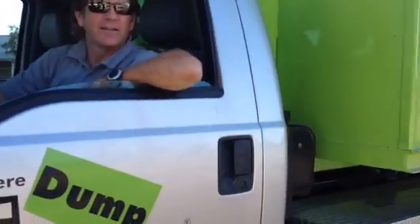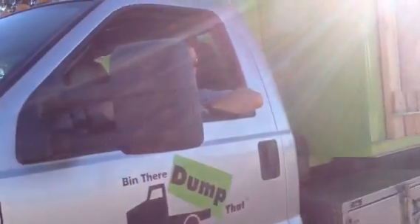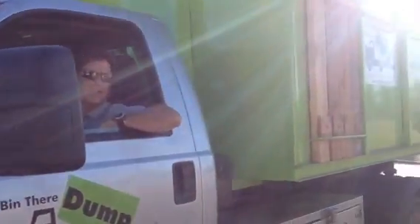Drop her back on the newer concrete back there. We just need one side open. Talk back there where that addition is.